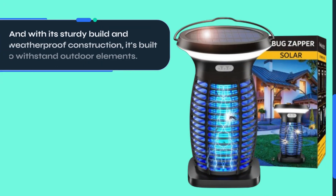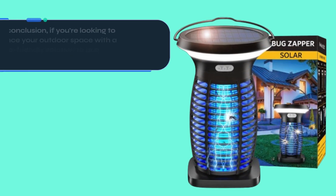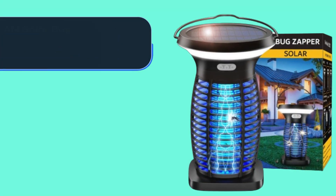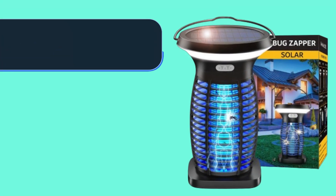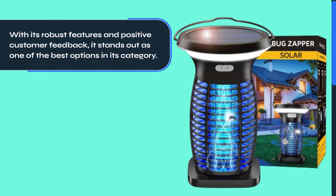With its sturdy build and weatherproof construction, it's built to withstand outdoor elements. In conclusion, if you're looking to enhance your outdoor space with a reliable and eco-friendly solution to bug control, the Zechuan Solar Bug Zapper is definitely worth considering. With its robust features and positive customer feedback, it stands out as one of the best options in its category.